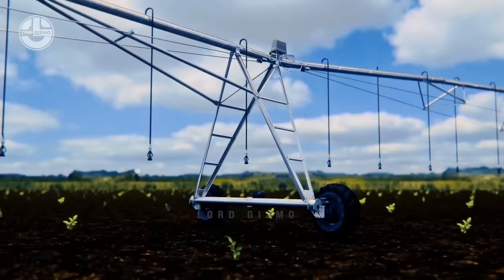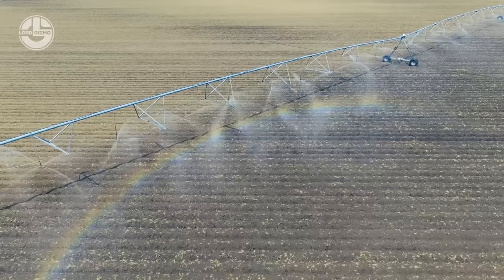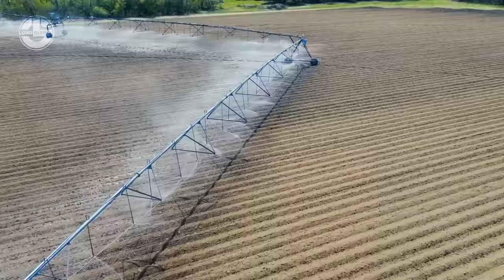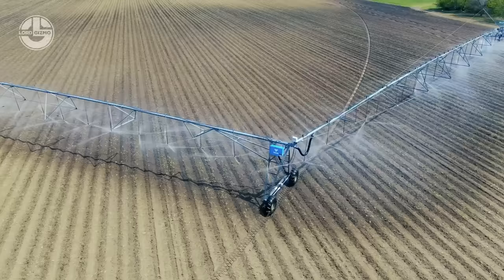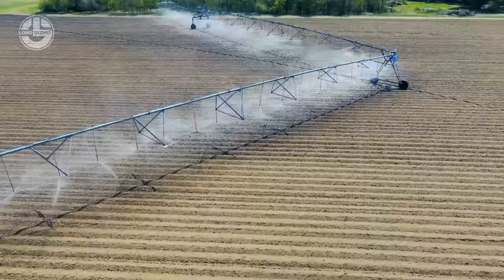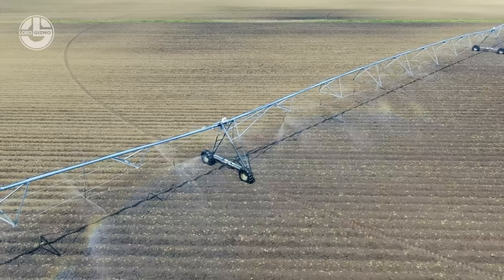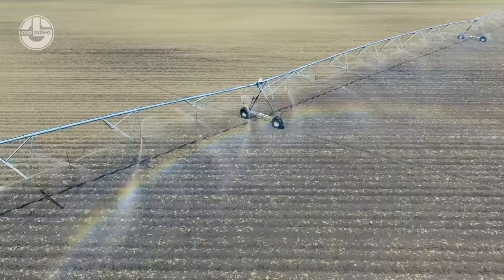The center pivot operates automatically, powered by lightweight and efficient electric motors designed for wheel operation, enabling navigation of challenging terrain. It is automatically adjusted by an electric motor to match the specific dimensions and topography of each field, ensuring accurate water application based on soil types. Benefits include higher yields, protection against drought, lower production costs, improved efficiency, and wider scale. Compared to conventional irrigation, it uses 25 to 50 percent less water and offers more accuracy.